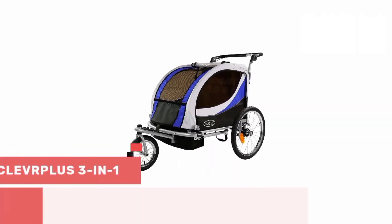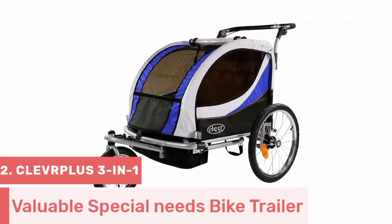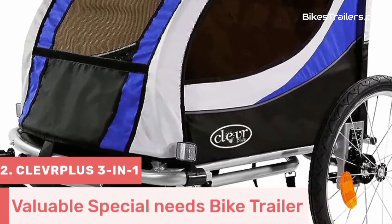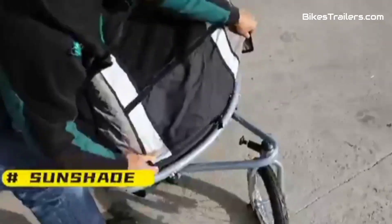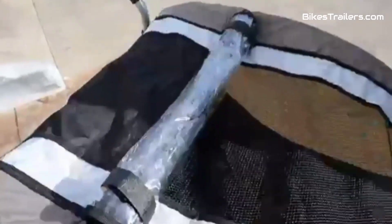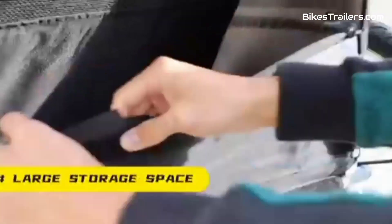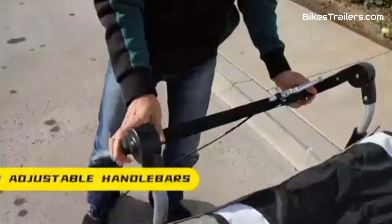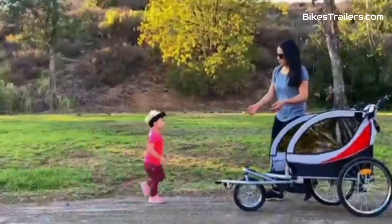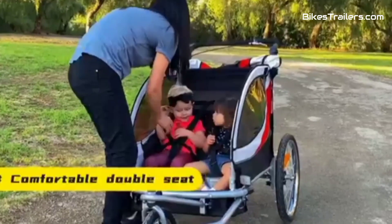Number 2: The Clever Plus 3-in-1 Bike Trailer is the epitome of versatility and inclusivity, making it the ultimate choice for families with special needs children. This remarkable trailer is ingeniously designed to adapt to various needs, accommodating special seating or wheelchairs with ease. The Clever Plus offers a sturdy yet lightweight build, ensuring stability and easy maneuverability on different terrains. Its secure harness system and comfortable seating prioritize safety and comfort for all passengers.